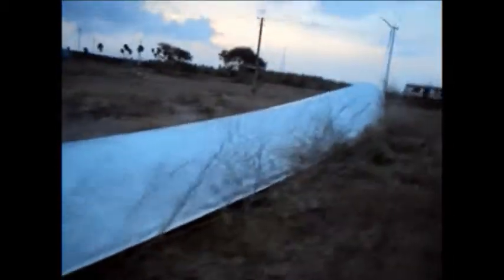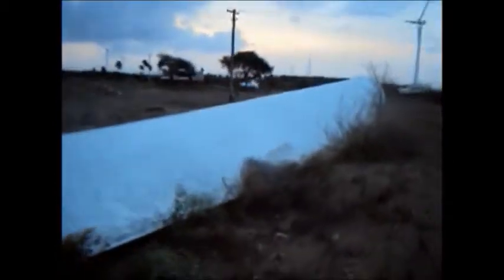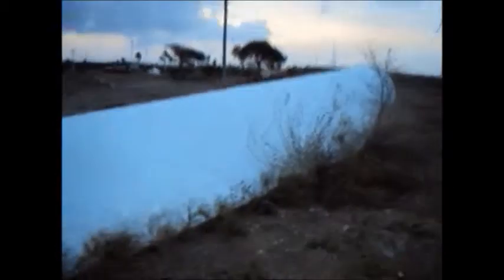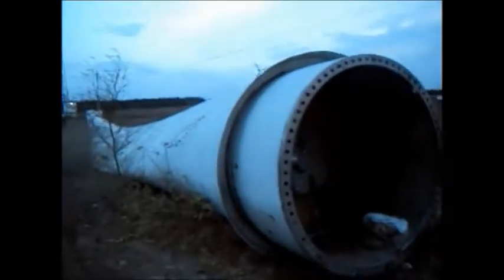I just walked from one end to the other end of this particular blade to measure it — it was about 38 meters nearly. It was a great experience for me to see the blade at such a close range. I now believe how huge and big it really is.